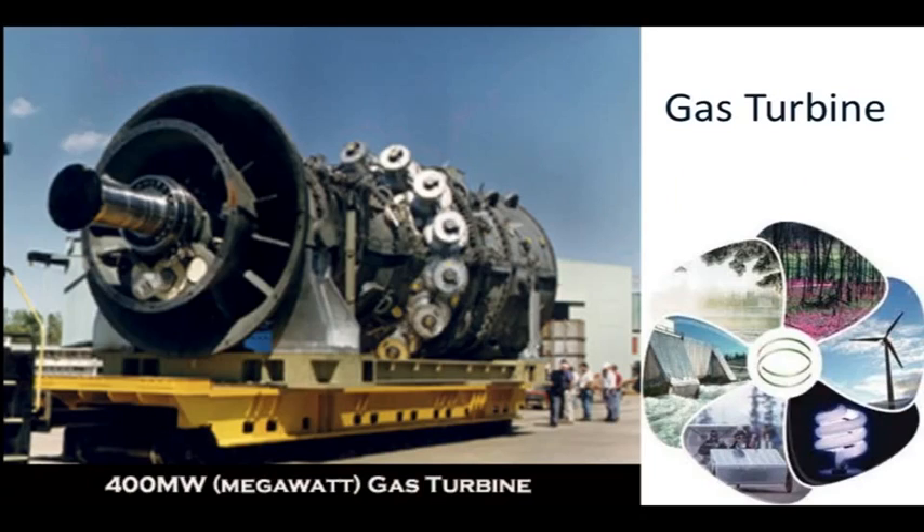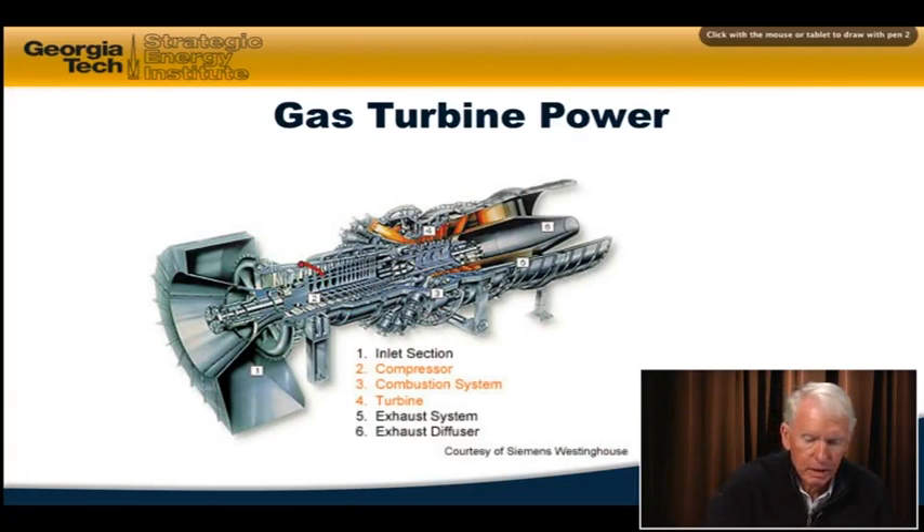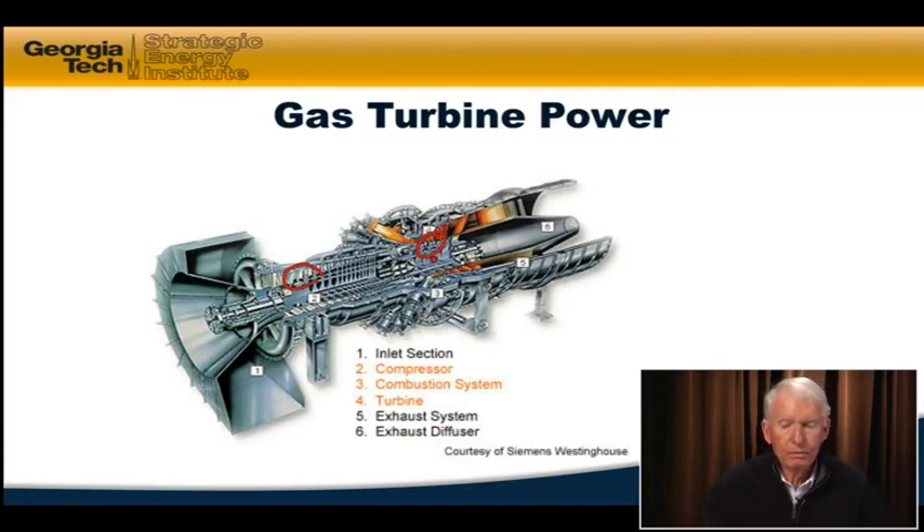A gas turbine is a different situation — there's no steam involved in a simple gas turbine. Here's a picture of the hardware of a 400 megawatt gas turbine. These gas turbines are derivatives of aircraft jet engines. The technology of developing high-temperature blades that take high-temperature gases and spin at high speed was developed by the Department of Defense for military and jet aircraft, and that fundamental technology has been brought down to gas turbine power plants.